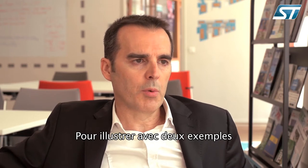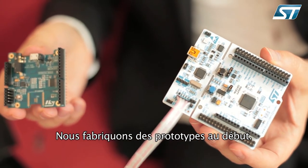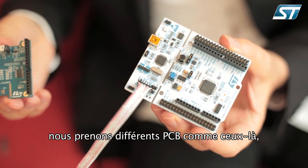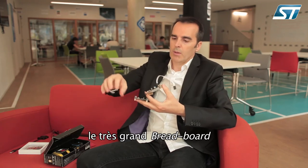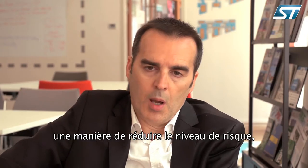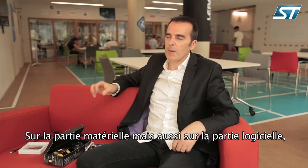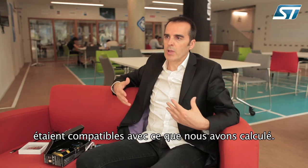To illustrate with two examples how ST is helping us during our development: we do a prototype at the beginning. These prototypes are key to avoid many iterations. We took different PCBs like these ones and created the equivalent of our tiny device — a very big breadboard with many boards. This was a way to reduce the level of risk and, in an advanced phase, to check many aspects on the hardware and software parts, and to verify that our assumptions and computations were compatible with what we expected.